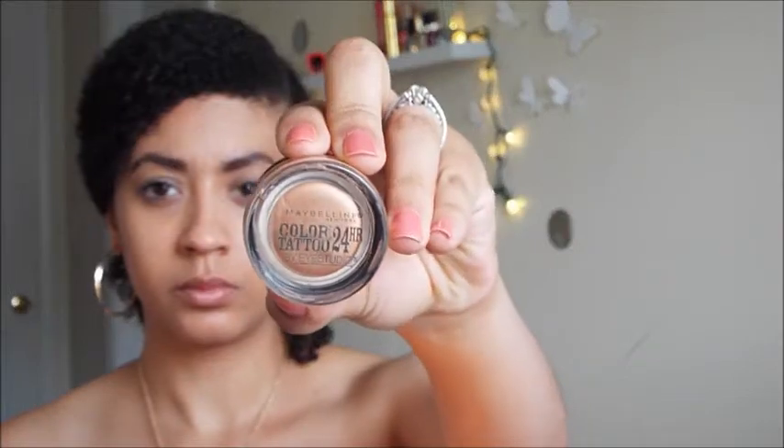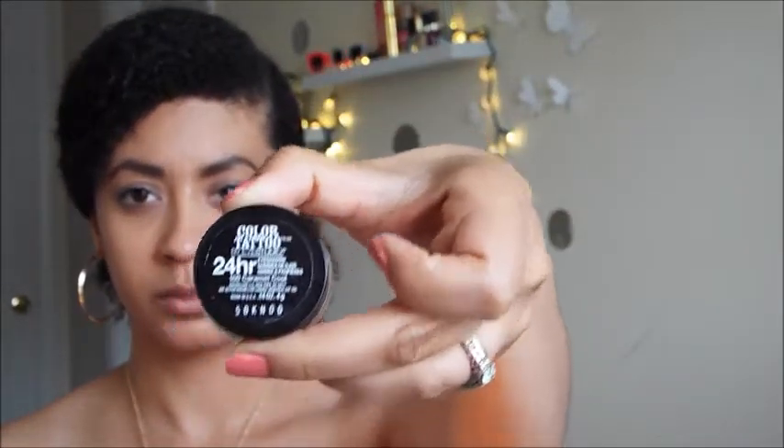Now I'm going to take my Urban Decay eyeshadow primer and apply this to my eyelids — this is going to help prevent my makeup from creasing. I'm also going in with my Maybelline Color Tattoo 24 Hour in caramel cool and applying this to my lid as well. It gives such a beautiful look underneath the eyeshadow, and it's perfect for summer because it really does stay all day.